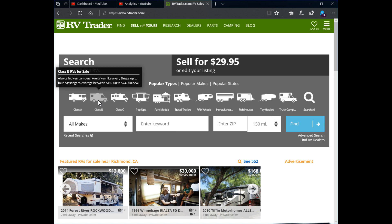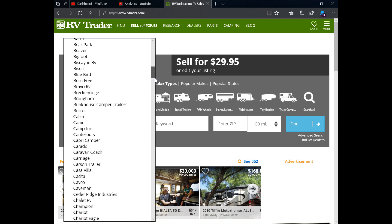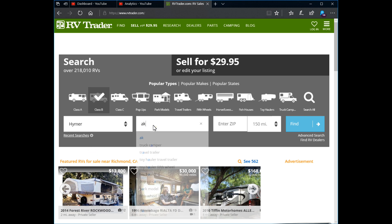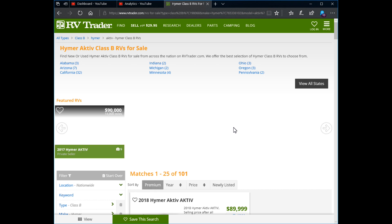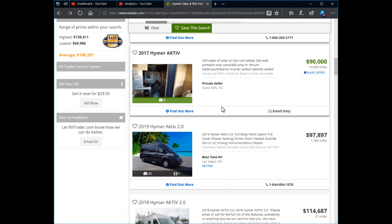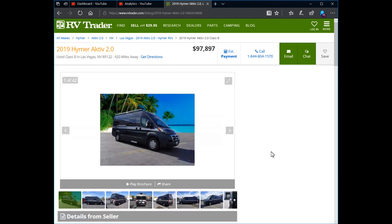When you first visit RVTrader, you'll see every type of RV listed. We're specifically looking at Class B, so you can just select Class Bs. Under makes, you can see all the different manufacturers for Class B camper vans. Once you select your make, you can then select a model — as you begin typing, it'll fill out the rest. You hit find and it searches all across North America, bringing up both used and new camper vans of that make and model from dealers, giving you a good idea of asking prices.